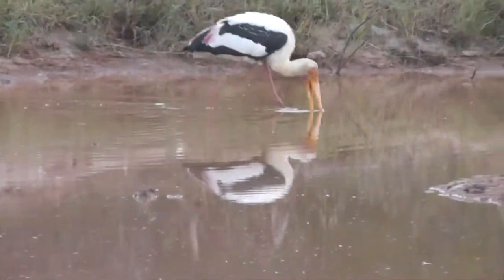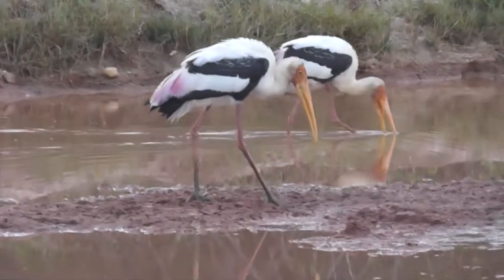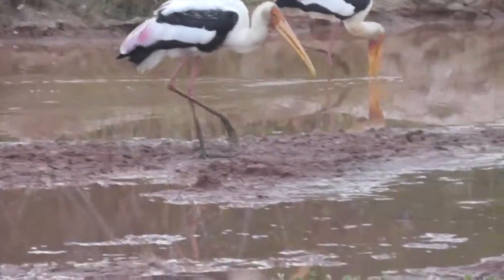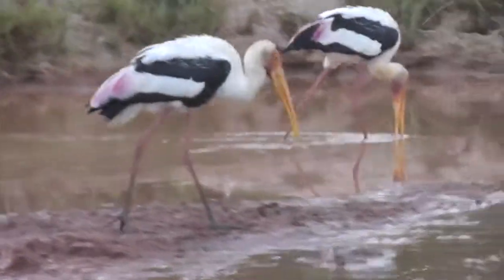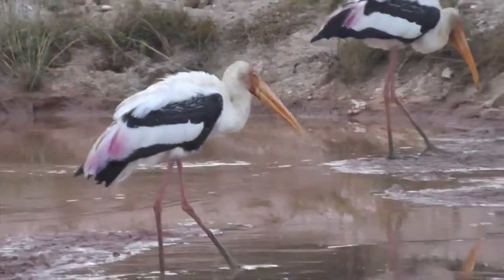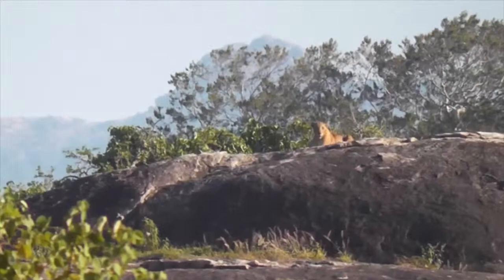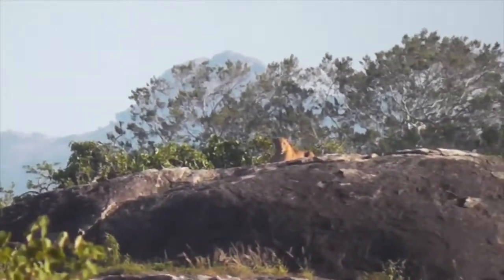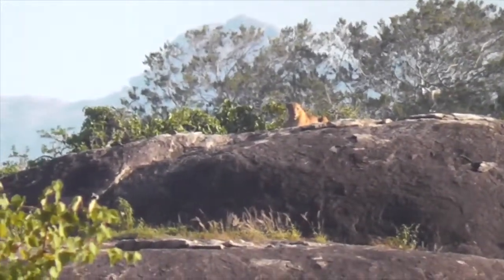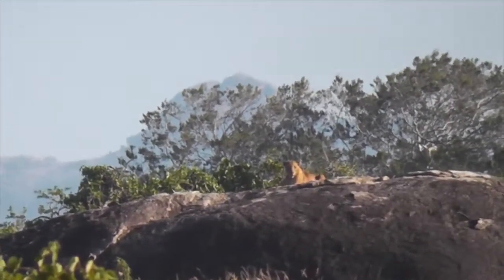It looks like the storks have a pretty good idea of where he is. They are wonderful storks, I must say. Then we come across one of the biggest leopards in the park — he's also one of the oldest. From this distance he actually looks like a lion.